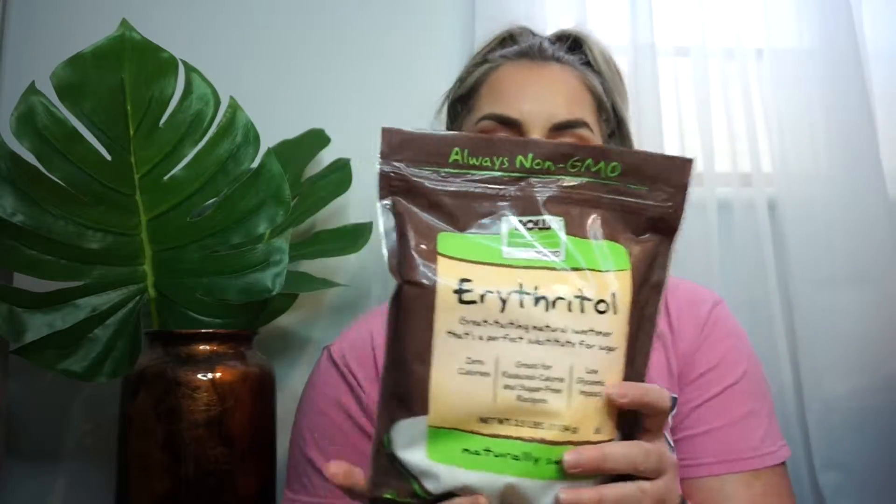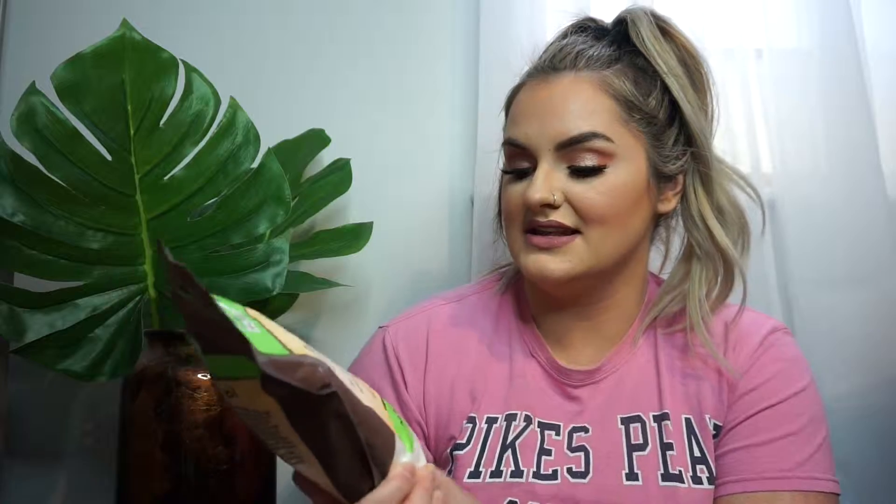I also have this big box from Vitacost — I order from Vitacost every few months, it's one of my main health food places to order from. They ship everything so well. One of the things I really love to get there is this erythritol bag — this is a really great way to sweeten things. I mix this with stevia and it's just a great way to make sweet treats and take it to that next level of sweetness without all the nasty carbs and awful things in sugar, especially the really processed sugars. This is a naturally sweet, zero calorie, great for reduced calorie and sugar free recipes, low glycemic impact sweetener.